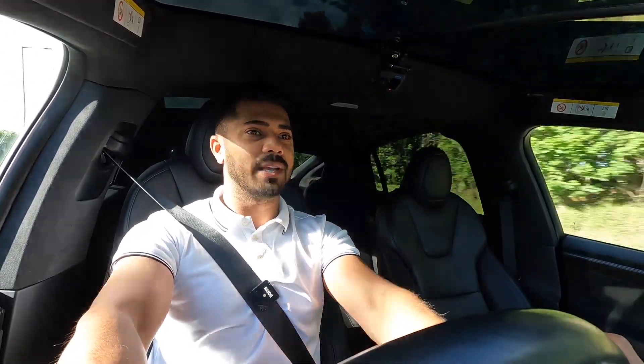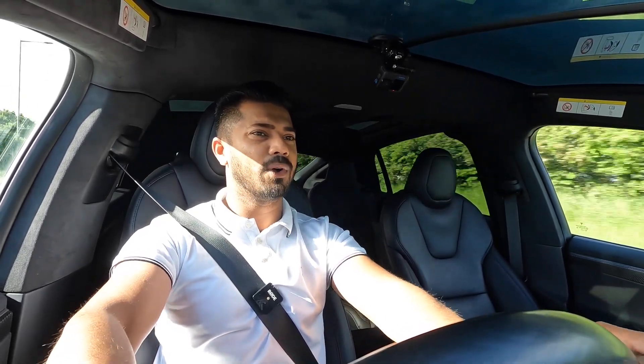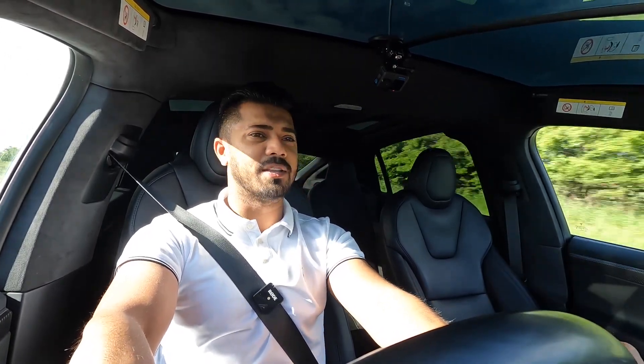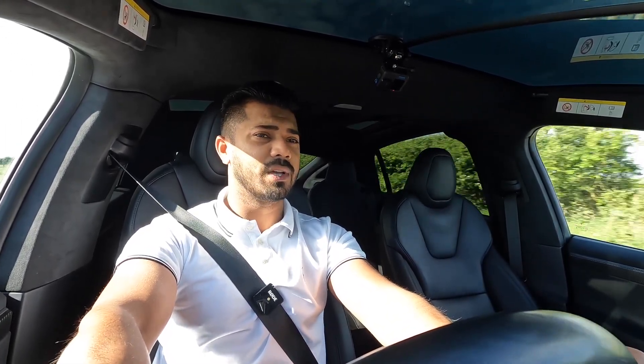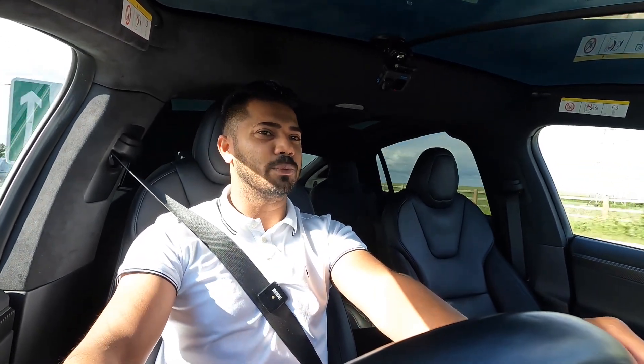Let's talk about performance. This car has nearly 600 brake horsepower. The naught-to-60 time in Ludicrous Plus mode — the launch control mode — is stupidly quick. I'm not going to demonstrate it here, but it's all-wheel drive so it just grips and goes.